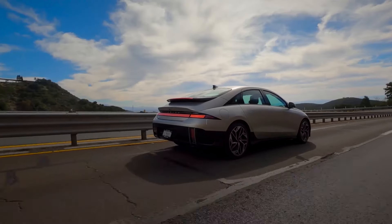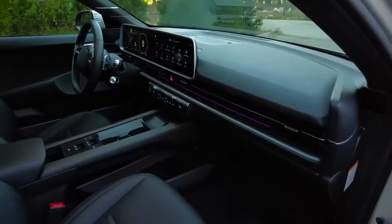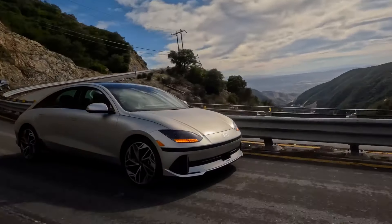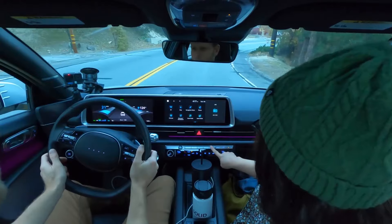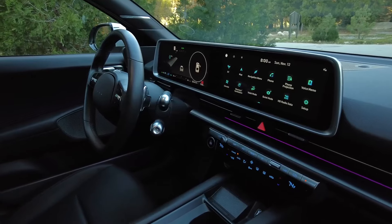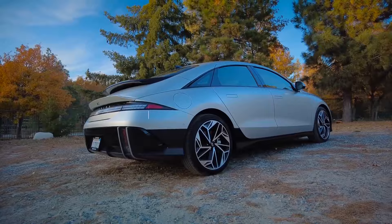The 2024 Hyundai Ioniq 6 is not just another electric car — it's a statement. Its silhouette, inspired by classic streamliners, cuts through the air with aerodynamic grace, turning heads as it silently glides down the street. Inside, the spacious cabin unfolds like a futuristic cocoon, bathed in natural light from the expansive panoramic sunroof. Minimalist lines and sustainable materials create a calming sanctuary, inviting you to relax and enjoy the drive.